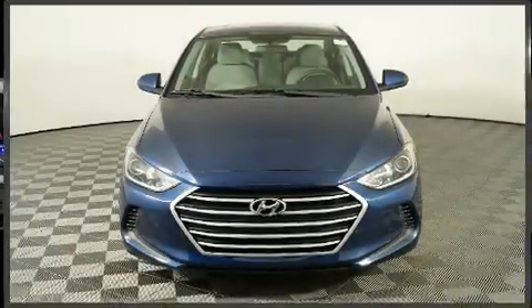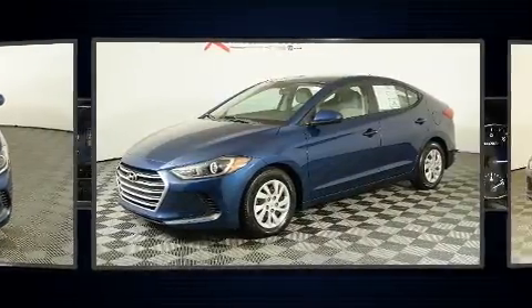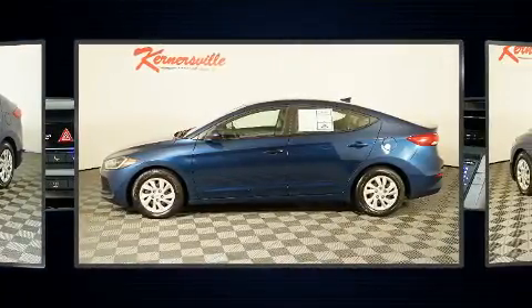You can expect a lot from the 2017 Hyundai Elantra. This four-door, five-passenger sedan still has fewer than 30,000 miles. It features an automatic transmission, front-wheel drive, and a two-liter four-cylinder engine.